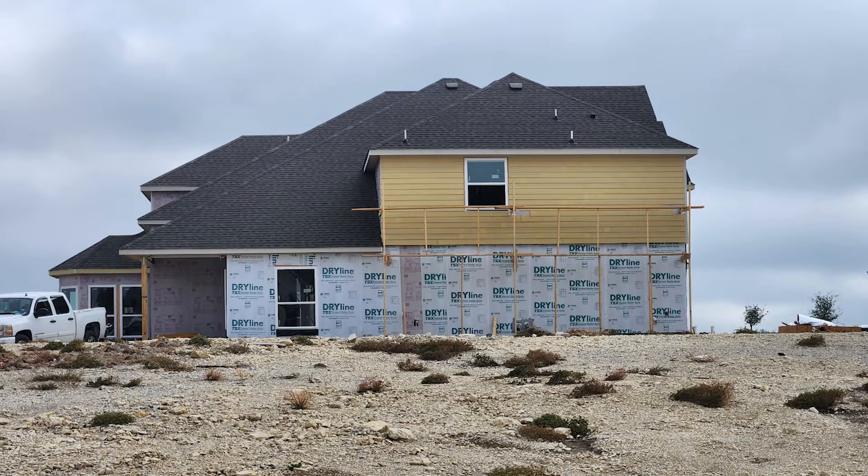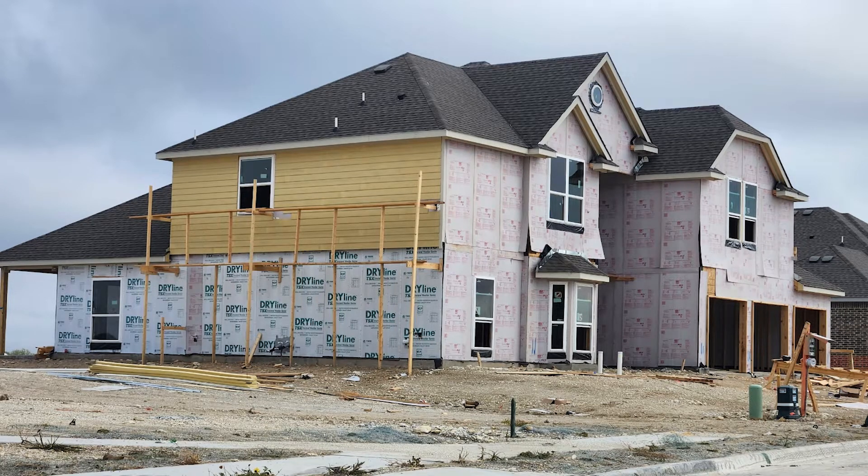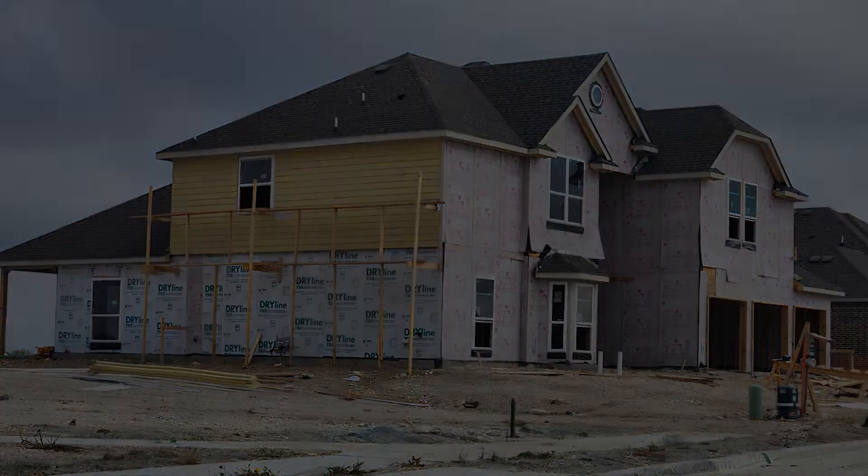Now we are looking at the house with shingles, so we don't have to worry about rain. We're also looking at the house with windows. There's still maybe some rain that can get through because the doors aren't in yet, and they're keeping the windows up to maintain airflow. You're also looking at the siding on the side of the house, and a glimpse of the front with windows. All the siding is pretty much done. The dry line is all pretty much done. This here is a flow chart.